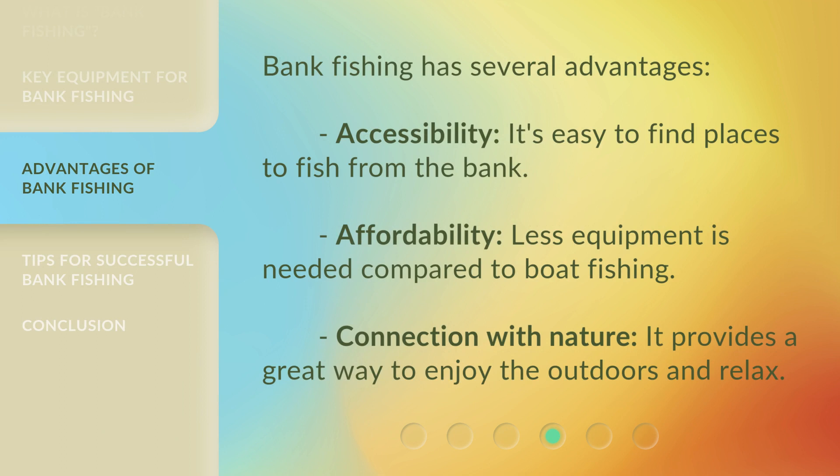Bank fishing has several advantages. Accessibility: it's easy to find places to fish from the bank. Affordability: less equipment is needed compared to boat fishing. Connection with nature: it provides a great way to enjoy the outdoors and relax.